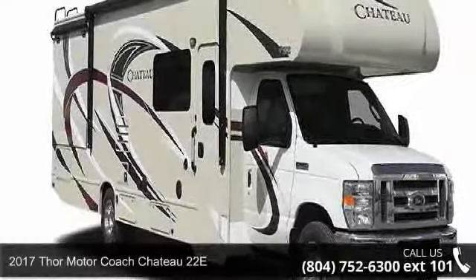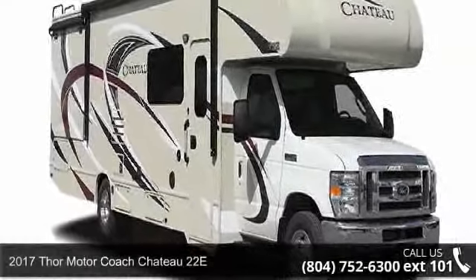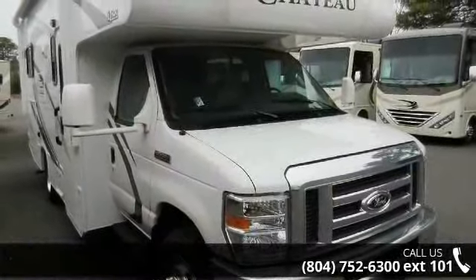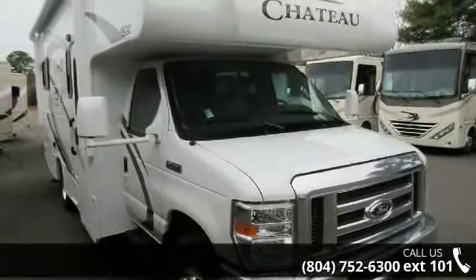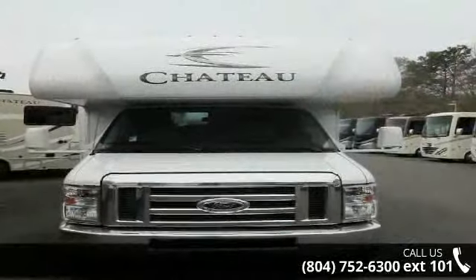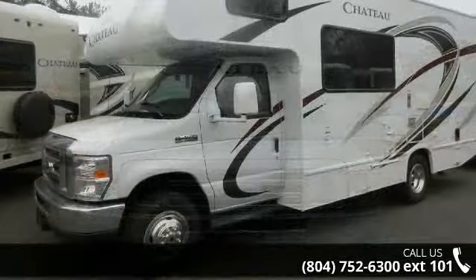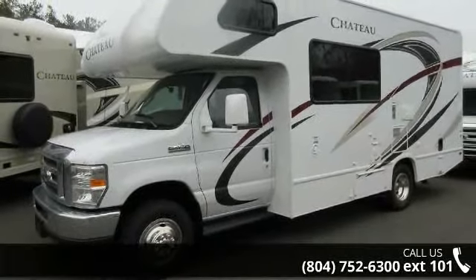Travel in style with this 2017 Thor Motor Coach Chateau 22E. For those looking for a feature-packed motorhome, look no further. Here we have the standard for style, quality, and driver comfort in Class C RVs. This unit is equipped for short trips or lengthy vacations.